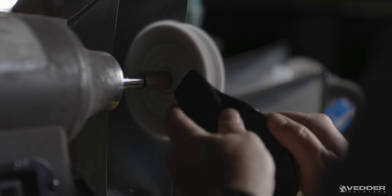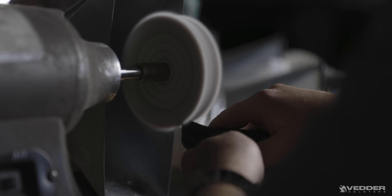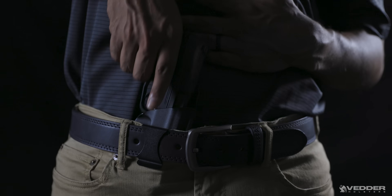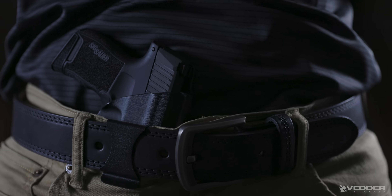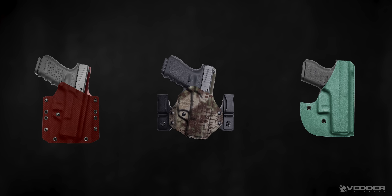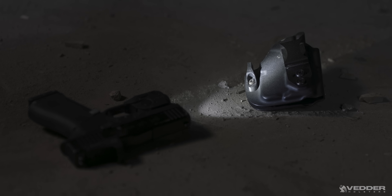Our holsters are truly custom. Handcrafted for your precise gun model, our holsters are always a perfect fit, so you can rest assured that your gun will stay securely in place. All of our holsters are available for both right and left hand draw and come in dozens of different Kydex colors and patterns, with or without lights, lasers, and sights.